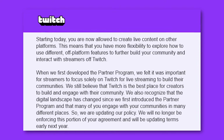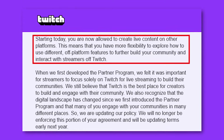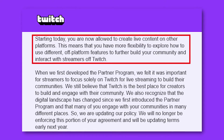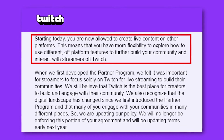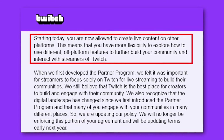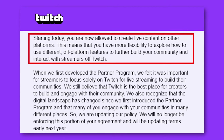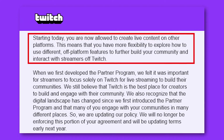Pay attention to the first part of this: starting today, you're now allowed to create live content on other platforms. That is the big shift. Twitch historically has never allowed you to stream on other platforms — they've been very much like a walled garden with a rep for being exclusive. That's changed, which is a big departure from how they've been treating us previously. But it's really important to call out some of the small print that you might have missed when you just read the headlines.